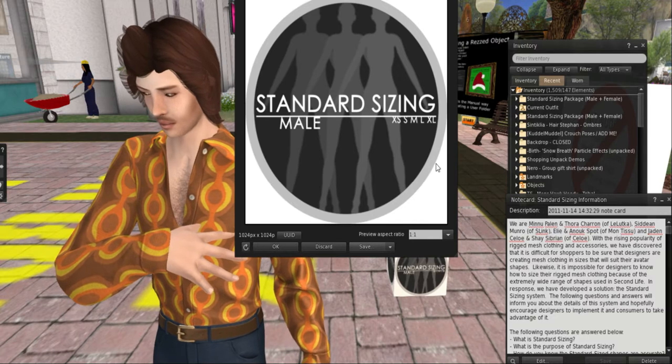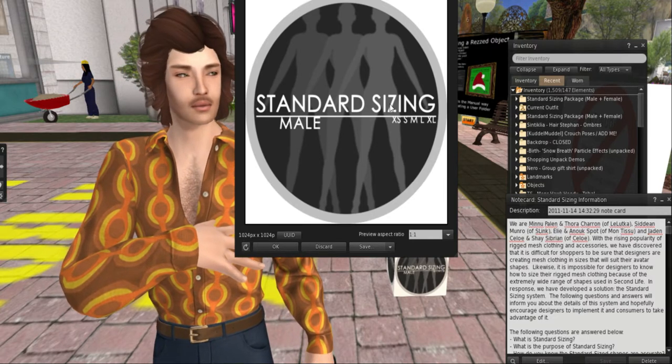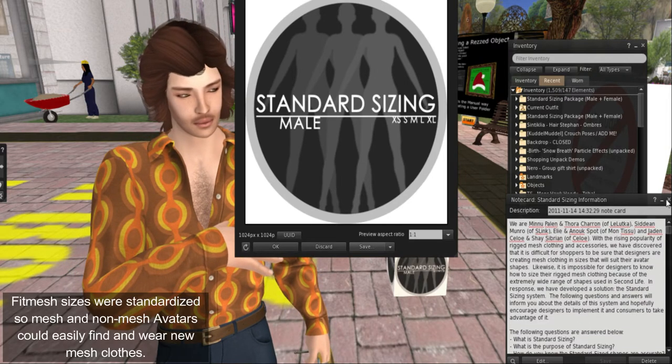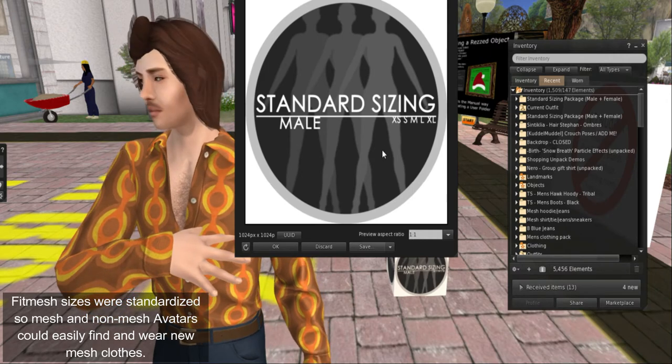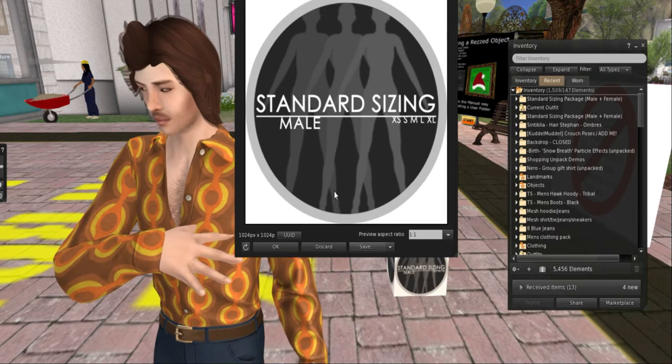These are actual sizes for avatars, and they are coordinating with shapes in this package. They were standardized in order to make things really easy for people to buy clothing when mesh started becoming the new norm.